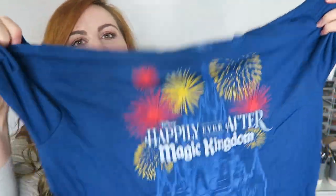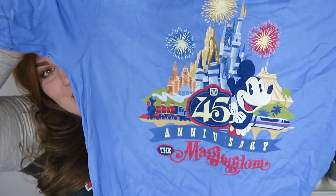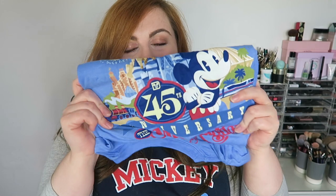The Magic Kingdom opened on October 1st 1971, so October 1st 2016 to October 1st 2017 was the 45th anniversary. I got a little t-shirt to commemorate that we were there in its 45th year. I really like things like that — I like things that have the year you were there on them. I'm really sorry it's so scrunched up, it's just been in this bag waiting to be filmed, but I thought this design for the 45th anniversary was absolutely adorable — I was a big fan of it.